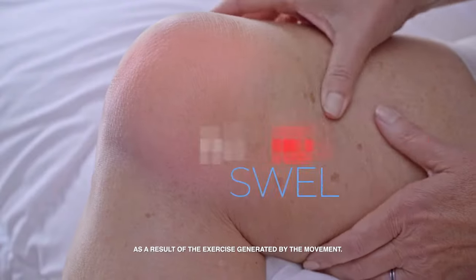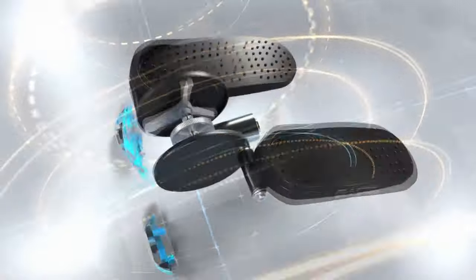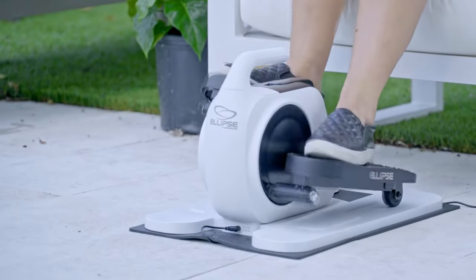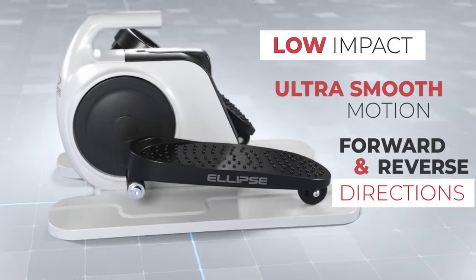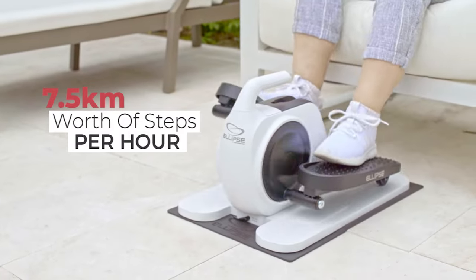Strengthen legs, reduce swelling, stimulate circulation and calm restless legs. Call Global Shop Direct or go online now to get Ellipse by Legsercise. This motorised seated exerciser provides low impact ultra smooth elliptical motion in both forward and reverse directions, so you can work different muscles and produce up to 7.5km worth of steps per hour.